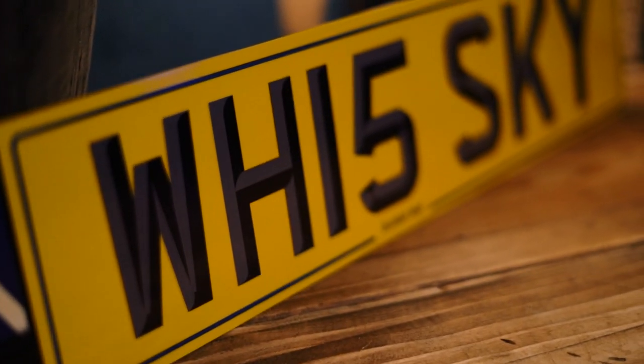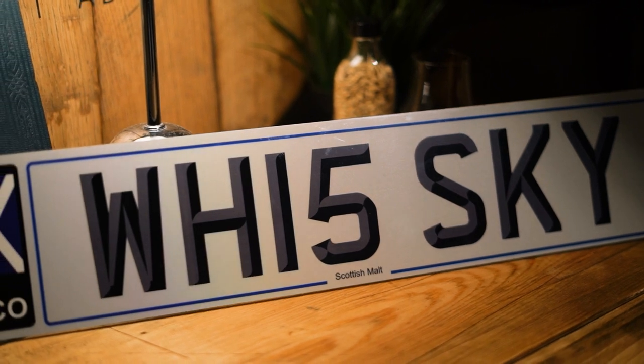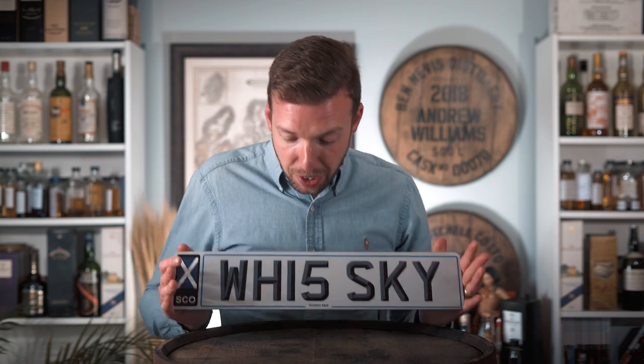We've got these on the shop — we're selling them on behalf of a client for just under £15,000. The client bought them in a DVLA auction a number of years ago and they're on retention, which means when you purchase them you can get them transferred onto your car, as long as it's registered after the year 2015. Another thing to note with personalised plates is if you put it on a commercial vehicle you can't get it off.